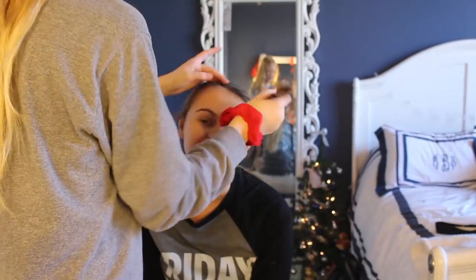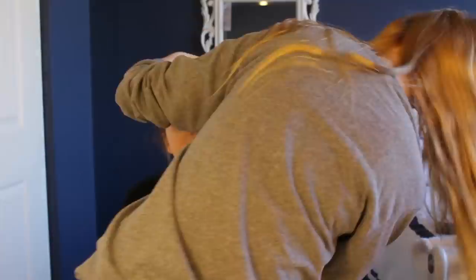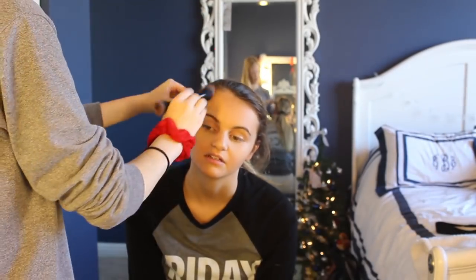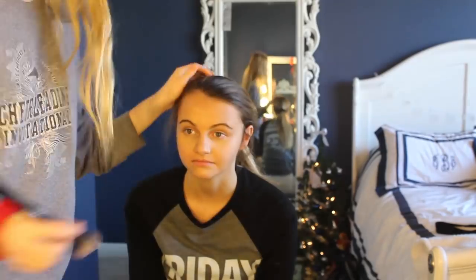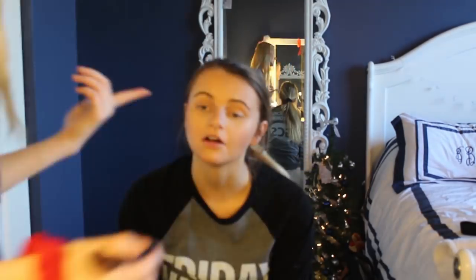Then she went in with the Kat Von D contour palette to contour my face. Then she went in with the NARS concealer. Next, she used the Lancome highlighter to highlight my face.